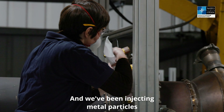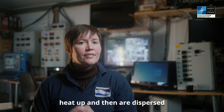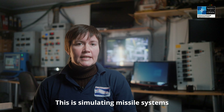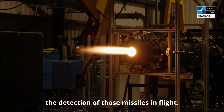And we've been injecting metal particles into the hot gas exhaust so that we can see how those particles heat up and then are dispersed through the plume flow. This is simulating missile systems and their exhaust flows so that we can try and better predict the detection of those missiles in flight.